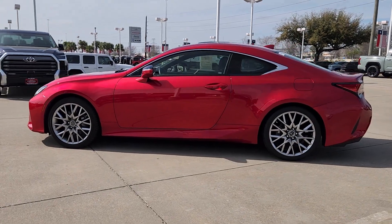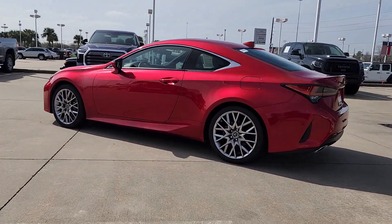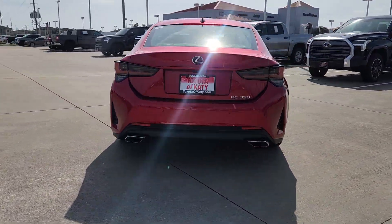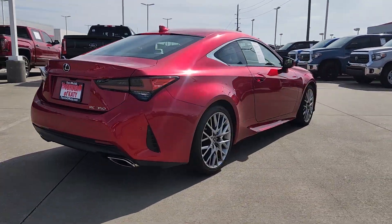Looking for your dream car? It could be the 2019 Lexus RC. With less than 30,000 miles on the odometer, this vehicle stands out from the rest.